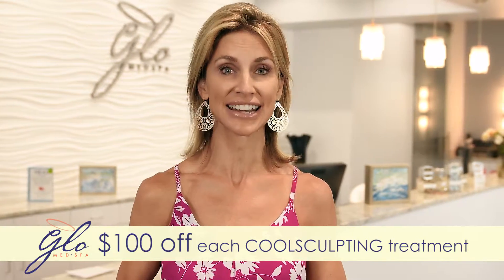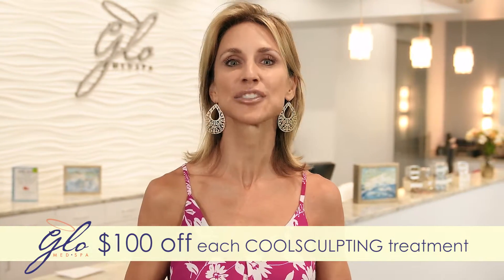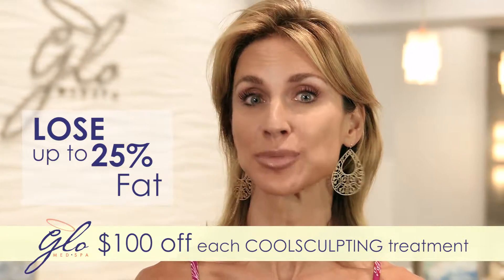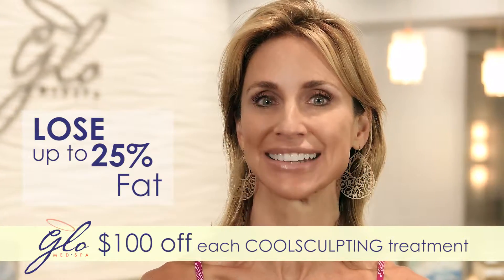Finding it harder to lose weight through diet and exercise? Now it's never been easier to lose up to 25% of your fat from any of your problem areas in just one treatment.